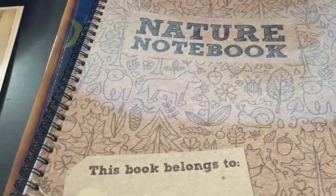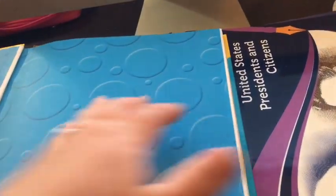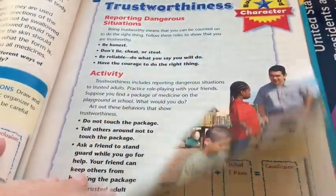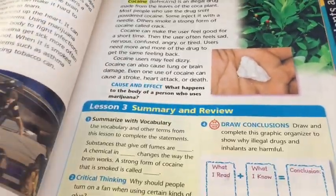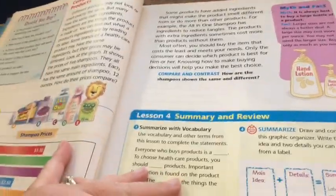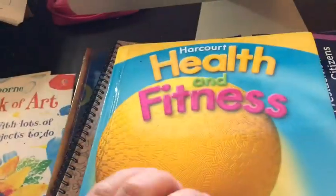We have Nature Notebooks — from The Good and the Beautiful — that I bought for last year and we did not do, so my hope is that we can do them this year. Each of my kids have one and we're going to do those together. I also decided to do a health textbook this year, so I ordered the Harcourt Health and Fitness used on Amazon. There is a workbook you can get to go with it, but we're not doing that. It's a little older, but with the exception of the legality of marijuana, everything else seems perfectly fine and not out of date. We can sit and read through it together, or she can read it on her own and then we do the questions at the end.